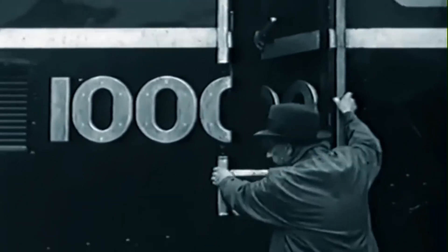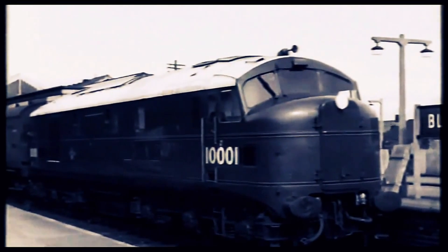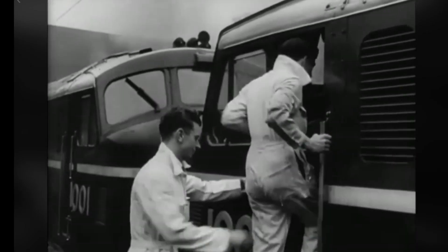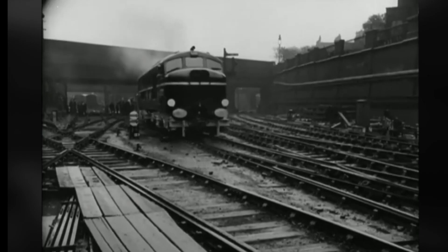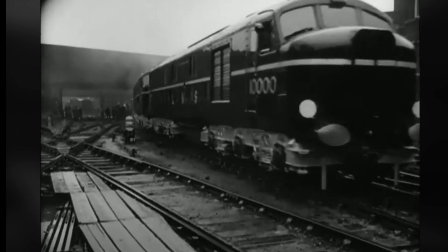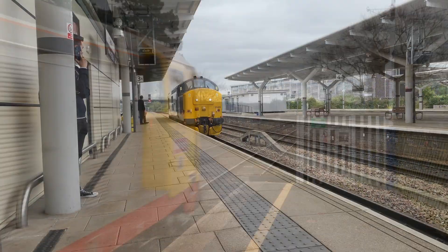The locomotive was numbered 10,000 and along with its sister, 10,001, proved the efficiency and capability of the then-new modern diesel traction. The locomotive and its pioneering English Electric power unit were the origin of future developments in locomotive design, some of which still operate on the main line today.